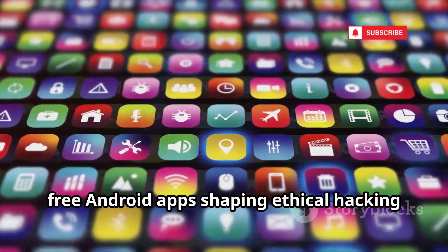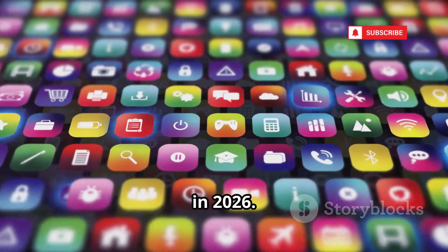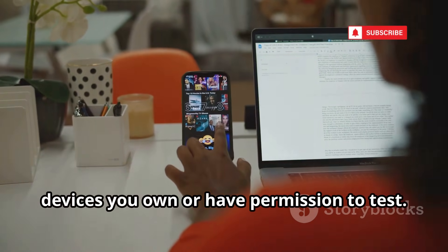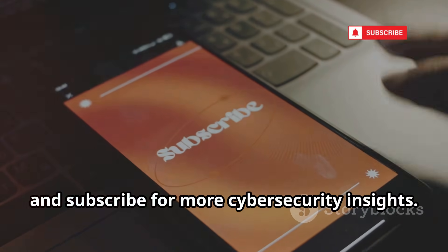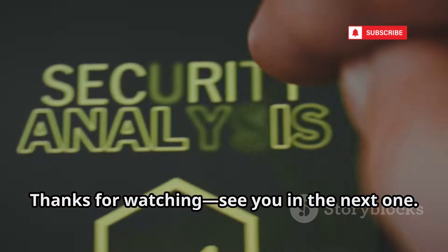That's 12 powerful free Android apps shaping ethical hacking in 2026. Use them responsibly — only on networks and devices you own or have permission to test. The goal: build defenses, not cause harm. Keep learning, stay ethical, and subscribe for more cybersecurity insights. Thanks for watching.